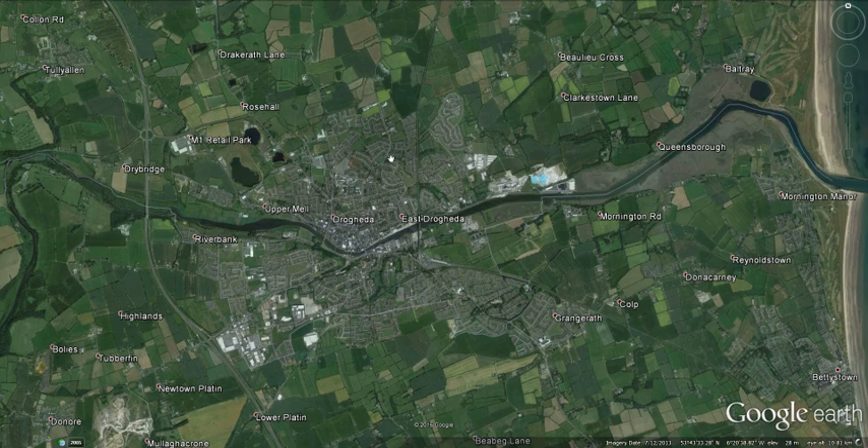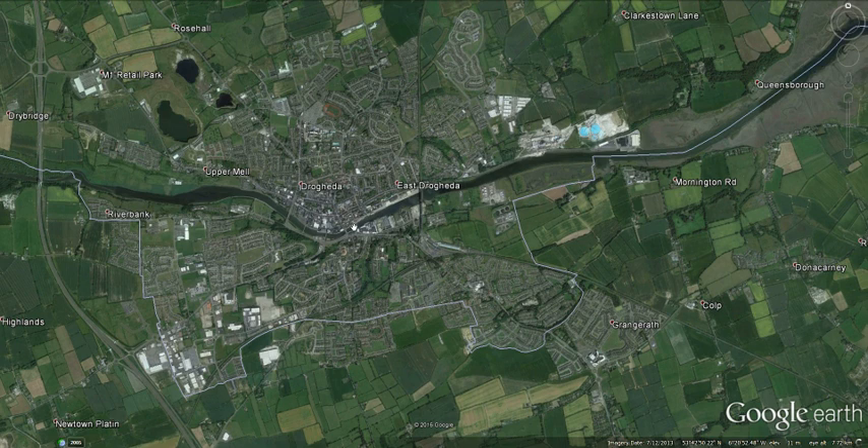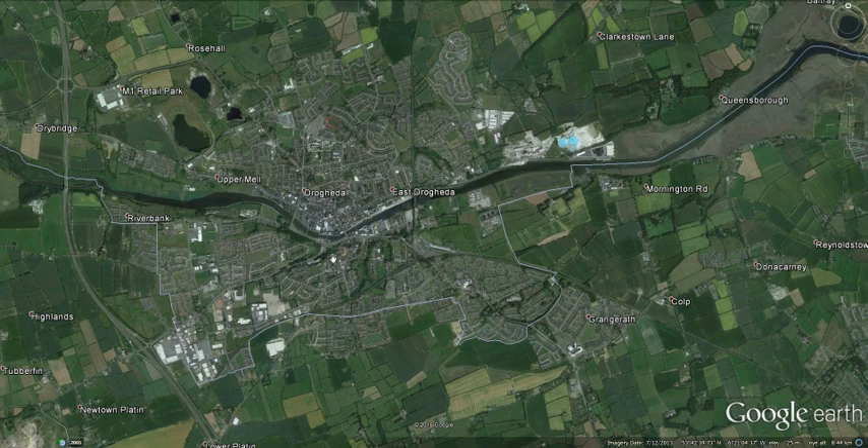In recent years the border of County Louth has been extended to take in a lot of the south side of Drogheda. In addition, the river also marked the border between two dioceses of the church — the Diocese of Armagh to the north and the Diocese of Meath to the south. Still to this day in Drogheda, if you're talking to somebody from the opposite side of the river, you call them a 'far-sider.' It's a very quirky, funny thing.